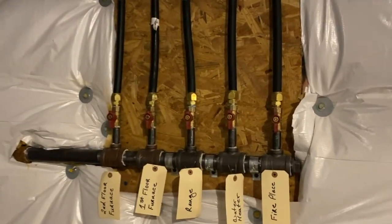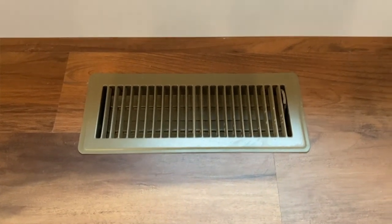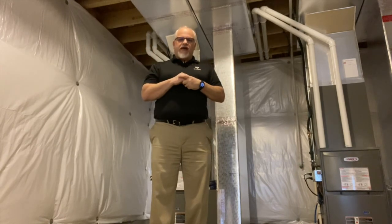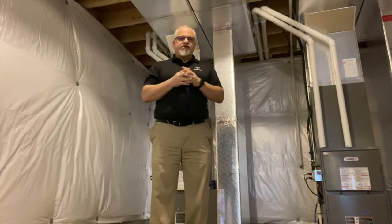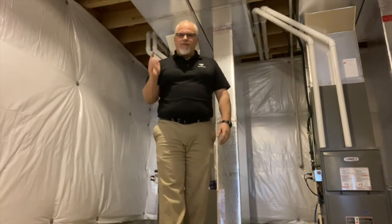They also wrapped up all the gas lines — they have their manifold for the gas lines and all the shutoff valves are labeled. They have all their vent covers and return vent covers installed. Our next step is Sam our superintendent will do a final super walk for some fine-tuned details, then our assistant super Mike will come in and fine-tune those areas, and we'll be ready for orientation. I appreciate you guys tuning in today and I hope you have a great day.